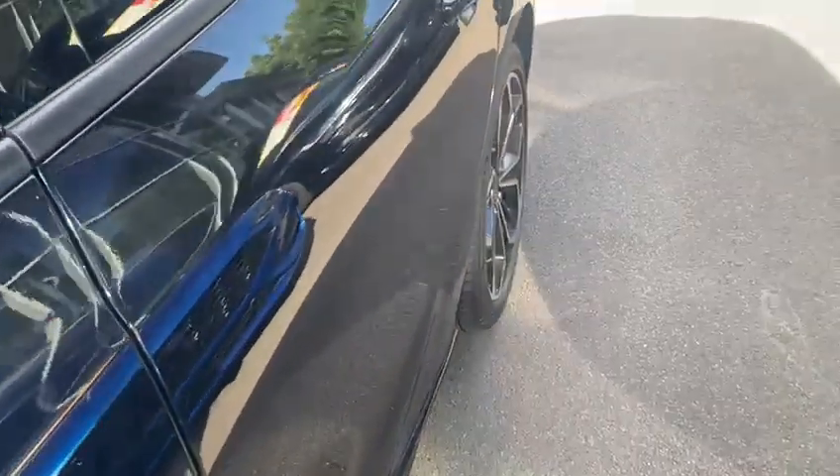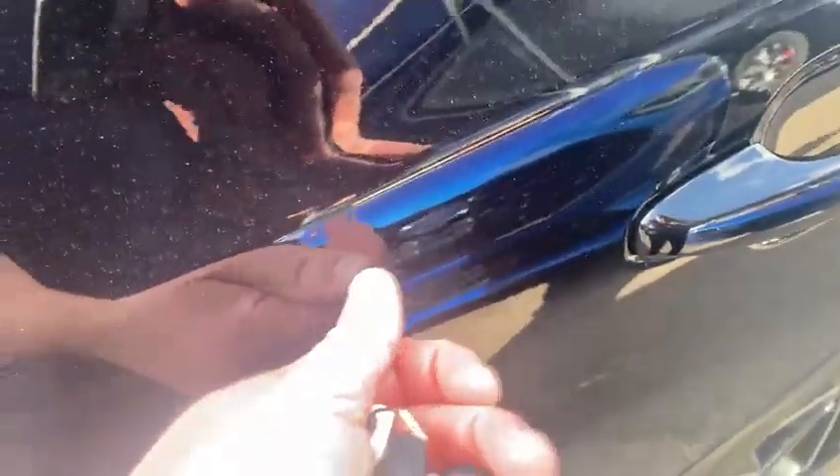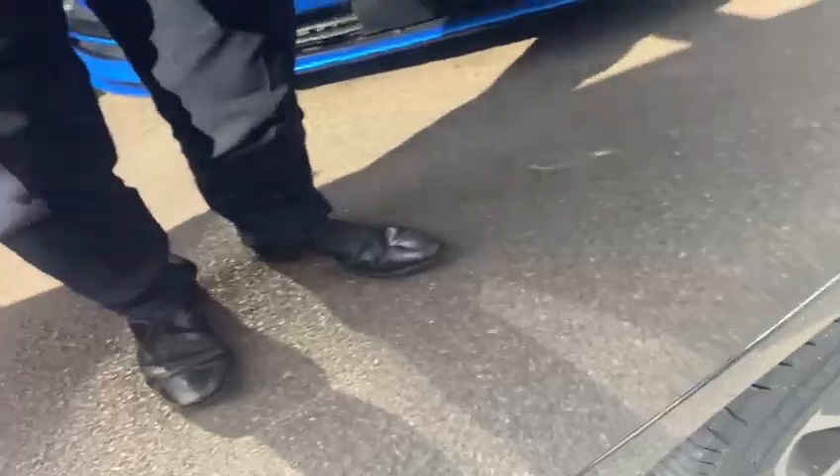Onto the passenger side rear door — as you can see, that all looks good. That mark there will come out when it gets cleaned. There are two light marks there — actually, looking at that little bottom part, that one will not come out, it's just a little chip. And then you've got a little light mark just by the side of the door.